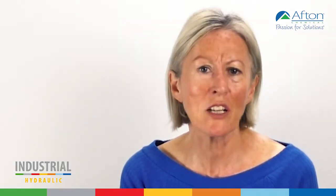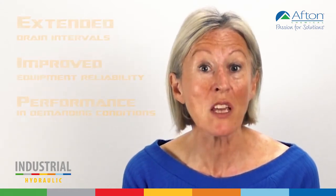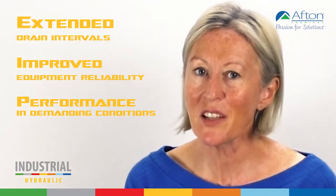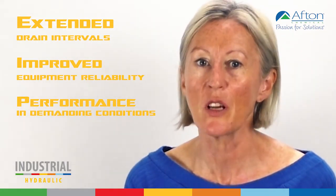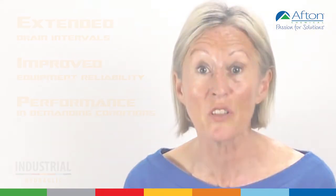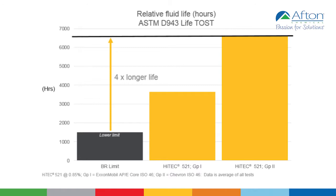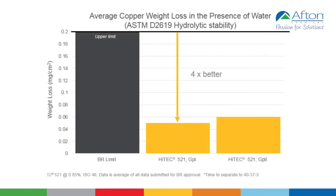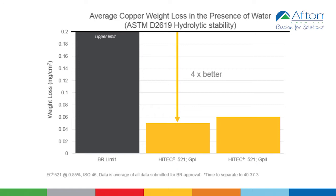No matter what hydraulic equipment is operated, end users demand three key performance attributes from their fluid. When tested against the most challenging industry requirements, HyTech 521 is proven to deliver up to four times longer fluid life, up to three times less wear, and up to four times better hydrolytic stability.